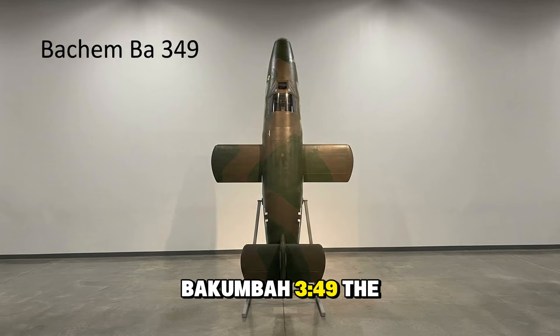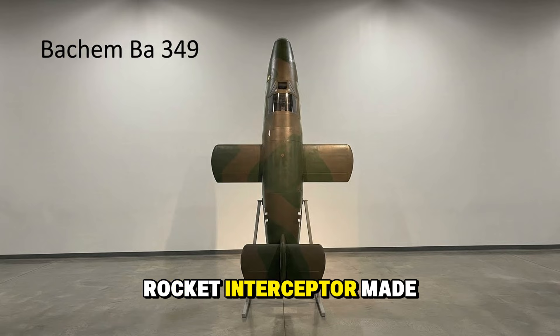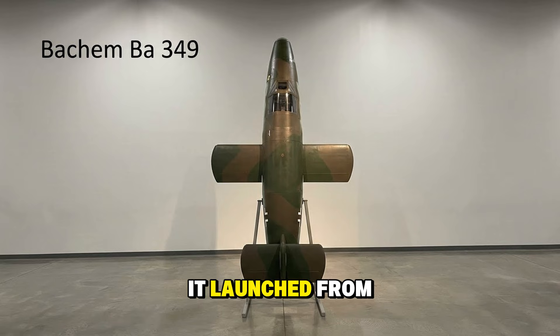The Bachem Ba 349, the Natter or Viper. If the Komet was dangerous, the Natter was insane — a vertical takeoff rocket interceptor made of wood. It launched from a tower, fired a salvo of rockets at a bomber, and then the pilot was supposed to eject while the engine parachuted down. It never saw combat, and its only manned test flight ended in tragedy.